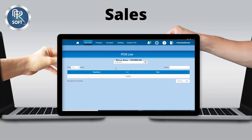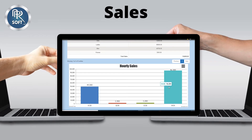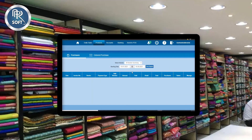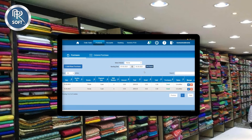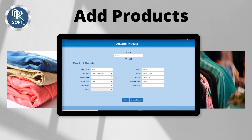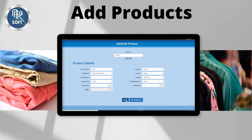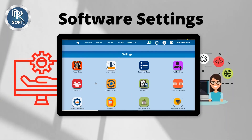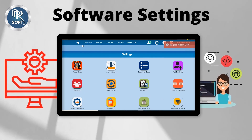From POS live, manage the department-wise sales and hourly sales of your garments shop. Manage the purchase invoices of different vendors. You can add new products in the system and assign them different UPC codes, add buying and selling prices, and other details. From the settings section, you can do different settings and customize the software for your garments shop.